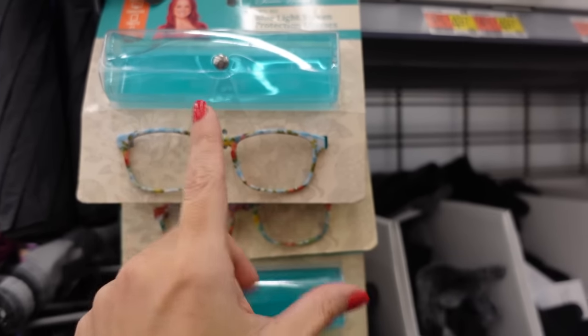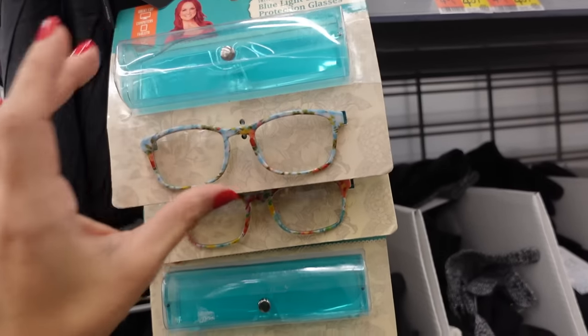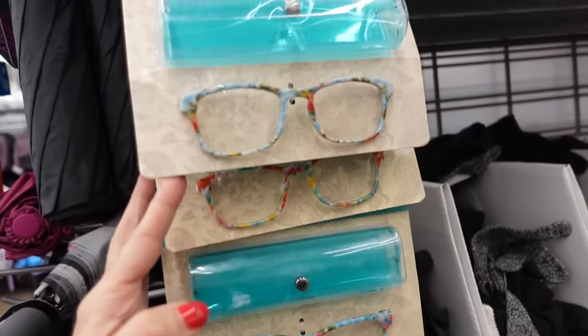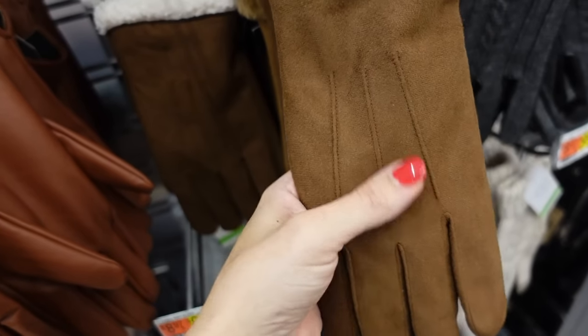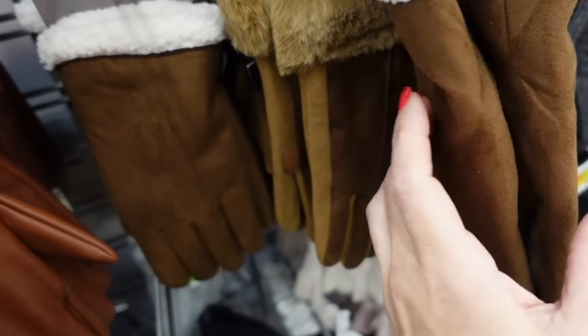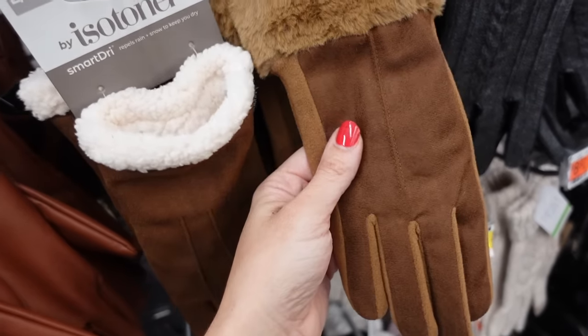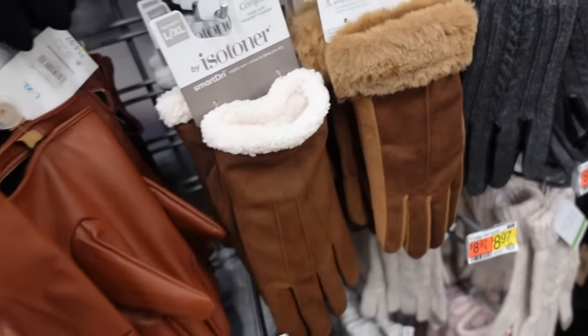Inear reading glasses with the little cases, they're $9.98 — they have the little blue floral and then the white floral. I used to have two-tone gloves in this faux suede material, it also has that sherpa lining in the brown, they also have this kind of fur trim. These are $14.97.